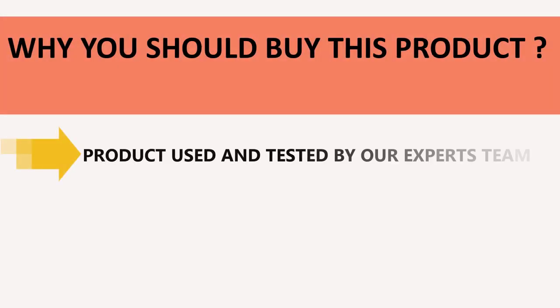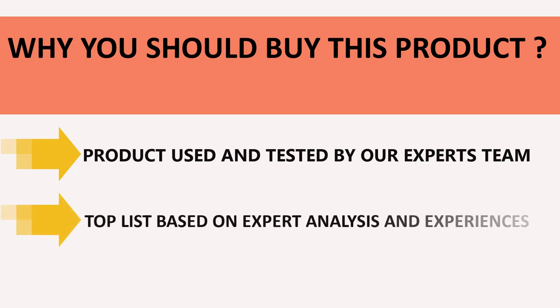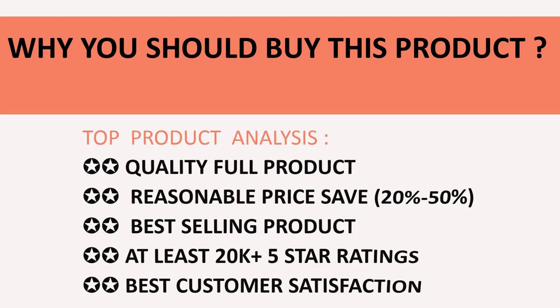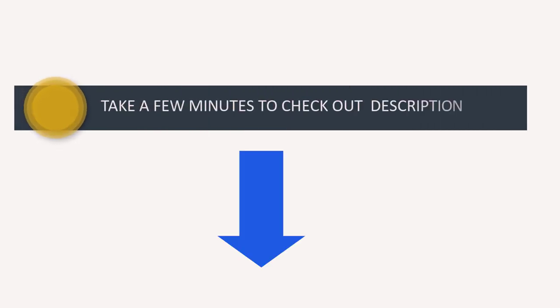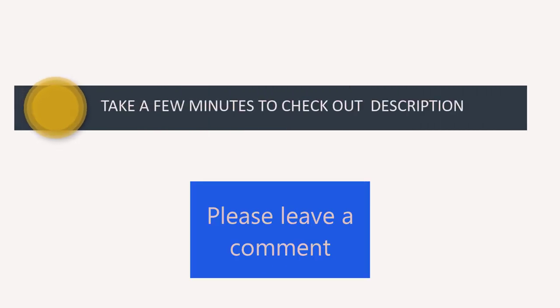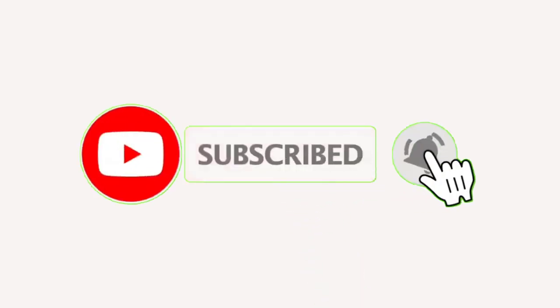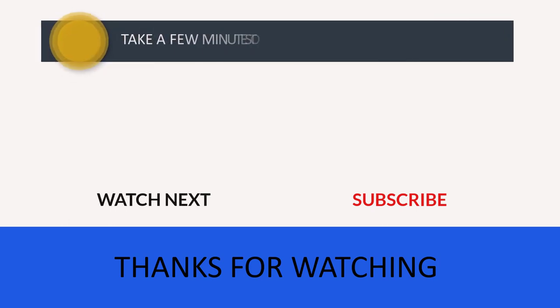All products in our listing have been used and tested by our expert team. We made this top product list based on expert experience, opinion, and analysis of product features, reviews, quality, price, and performance. Don't wait — check out the discount prices in the description below. If you have any queries, please leave a comment, and don't forget to subscribe for more great content. Thanks for watching, and I'll see you in the next video.